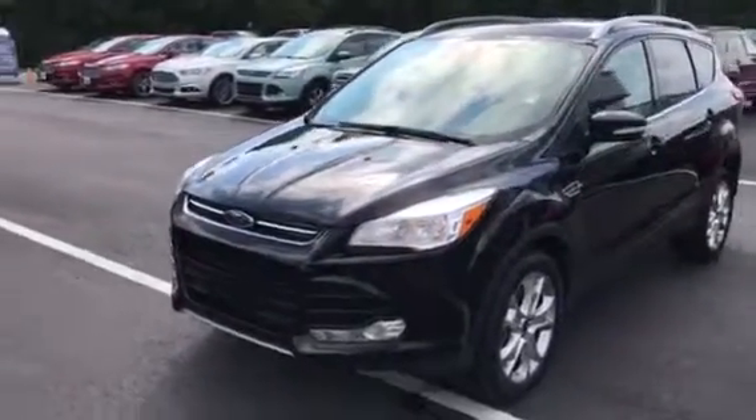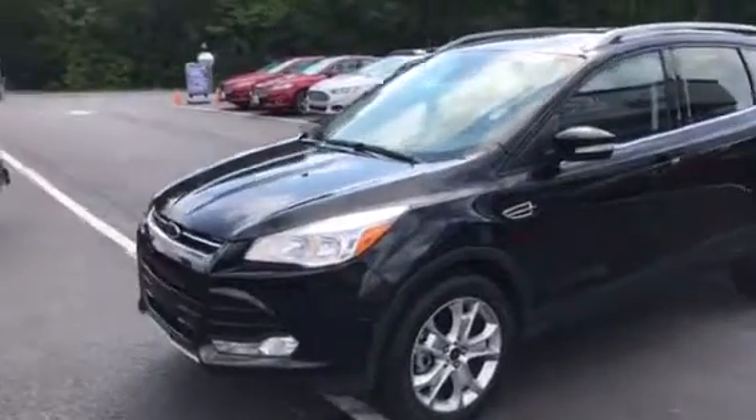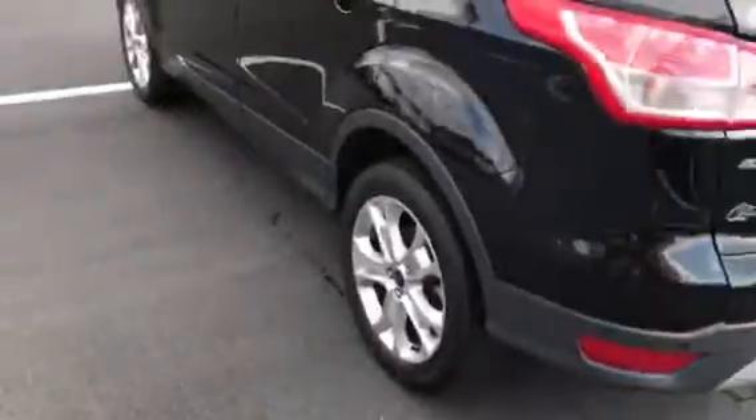Hey Jerry, this is Brad at Chester T Ford. We do have one of the vehicles that you were looking for — we've got a 2016 Titanium Escape. It's got 34,000 miles on it, black with black leather interior, all the equipment: navigation, dual panel moon roof, power seats, and heated seats.